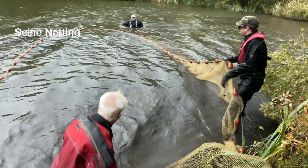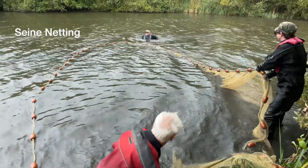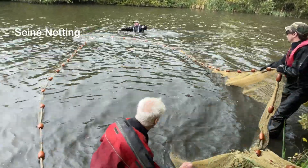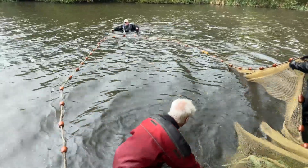Seine, or encircling nets, are set in a semi-circle. This isolates an area of water. The ends of the net are then drawn back to the bank where the catch can be removed.